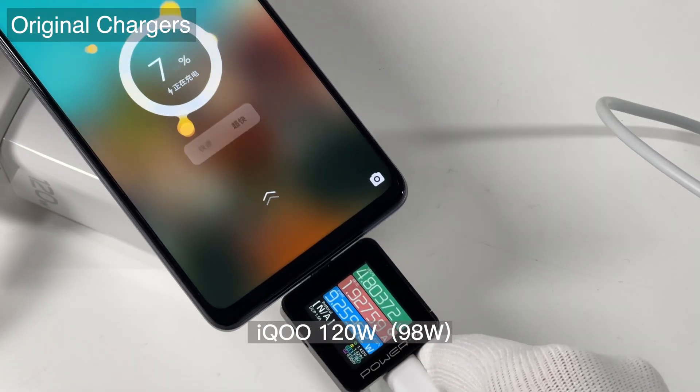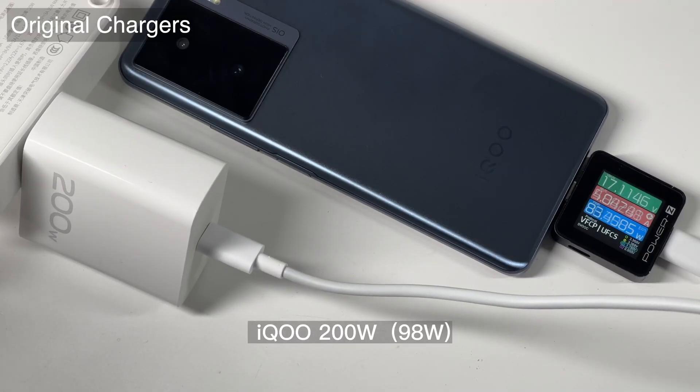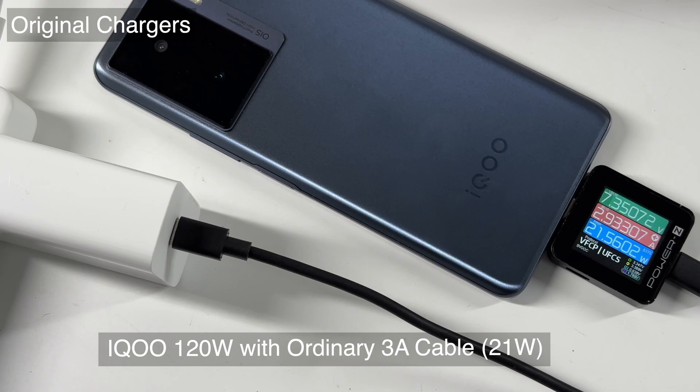Next, let's take a look at its charging compatibility. The real-time power is about 100W when charging with the original 120W charger. After switching to a 20W charger, the power is still close to 100W. We also charged it with the Vivo 80W USB-A charger, which can reach around 65W. When we replaced the original cable with a third-party cable, since the current cannot exceed 3A, the power is limited to 21W. To reach optimal speed, the original charger and cable are indispensable.